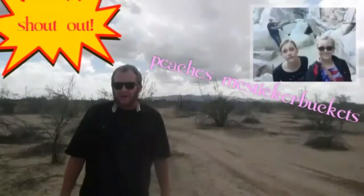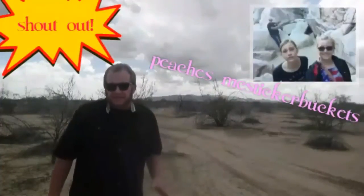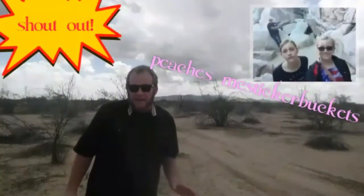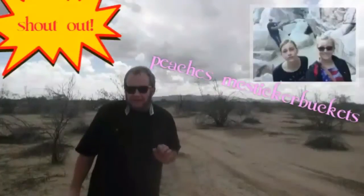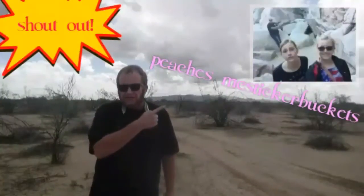Today I'd like to give a shout-out — the channel is called Peaches McSticker Buckets. Peaches is my niece, and she has a video that fits right into my Let's Explore series. It's called White Tank Mountains, and Peaches and her friend Hoppy Bear would like to show you the waterfall in the White Tank Park. Click right up here to go to that video.